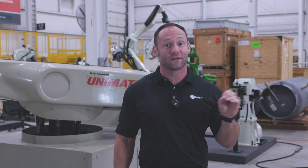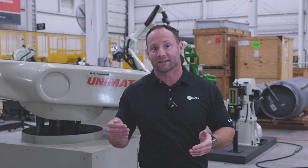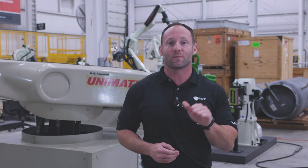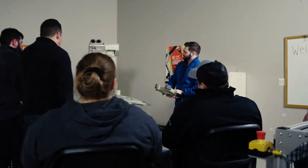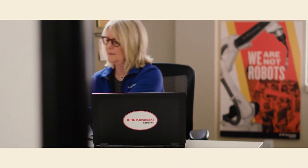And we'd be remiss if we didn't talk about reliability. In addition to their versatility, Kawasaki Robots are built to last. Known for their durability and low maintenance, they provide reliable, high-performance solutions that keep operational costs down. And let's not forget about their customer support — Kawasaki excels here. A highly responsive team is committed to keeping your robot running smoothly, minimizing downtime, and ensuring you get the most out of your investment.